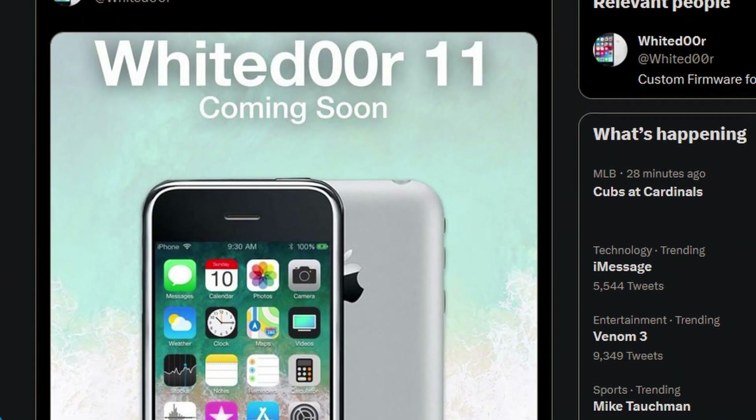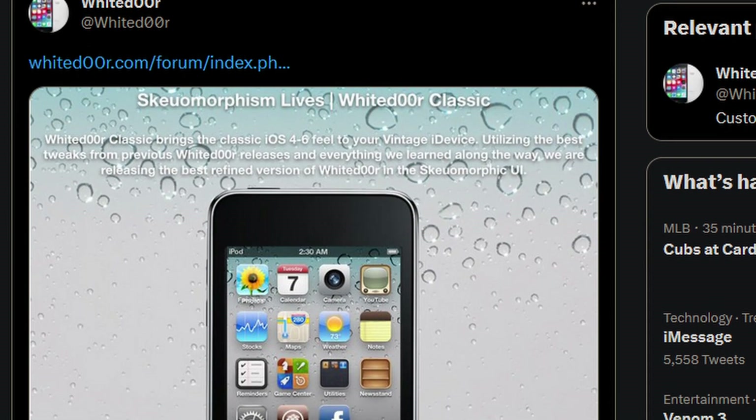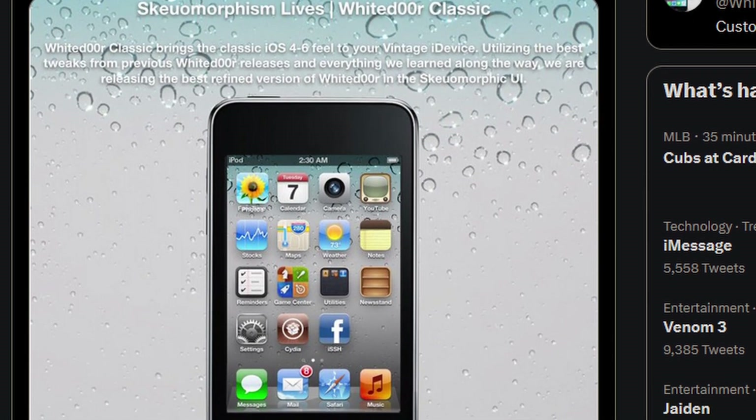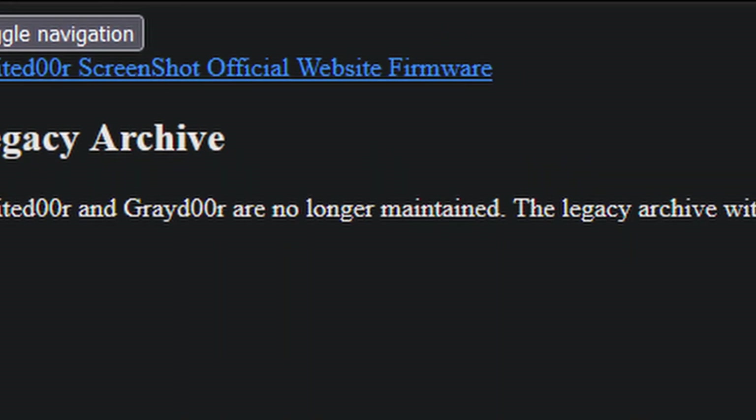Unfortunately, in recent times not much has happened with the White Door project. There have been some minor updates to White Door 7 which changed UI elements and icons to mimic even newer versions of iOS, but besides that, really nothing major. On November 23, 2019, the White Door Twitter account announced a new version called White Door Classic, made to mimic iOS 4 through 6, but as of 2023 nothing has been released. That brings us to today. The White Door project is officially no longer being maintained, but that does not mean it is gone forever. The download link is still hosted on SourceForge, meaning we can take a look at one of the coolest firmwares released for the iPhone.